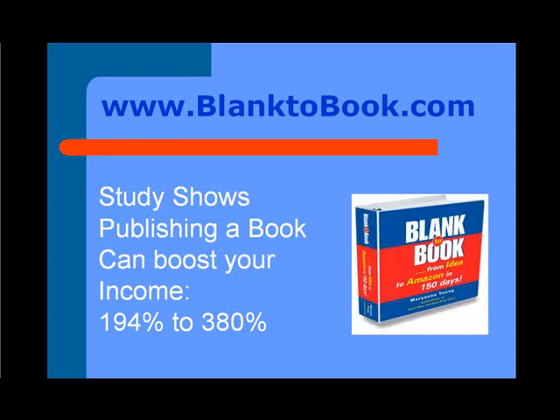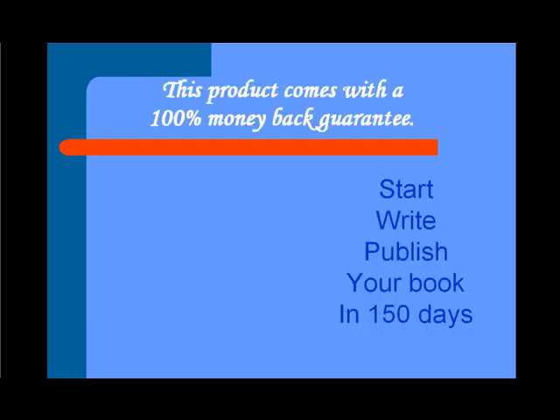So if you want to know the steps, you want to know how to get your book published really, really quickly without wasting a lot of time — Blank the Book: From Idea to Amazon in 150 days. It's for you. Go to blanktobook.com right now and order. This product comes with a 100% money-back guarantee. I know you'll love it.